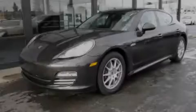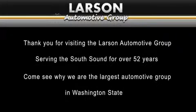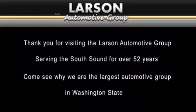Stop by today and test-drive this automobile for yourself. Thank you for visiting the Larson Automotive Group, serving the South Sound for over 52 years. Come see why we're the largest automotive group in Washington State.